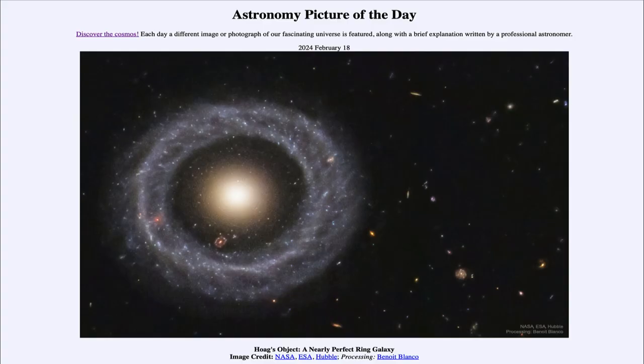Greetings and welcome to the Astronomy Picture of the Day podcast. Today's picture for February 18th of 2024 is titled Hoag's Object, a nearly perfect ring galaxy.